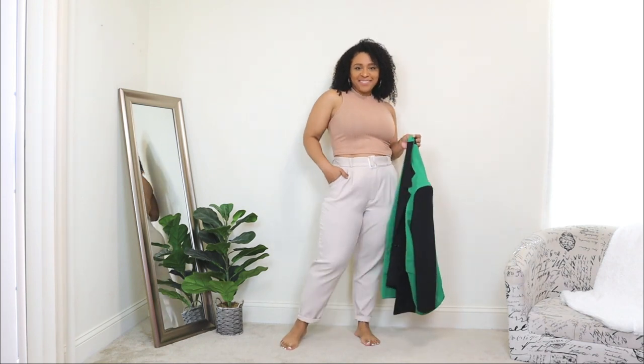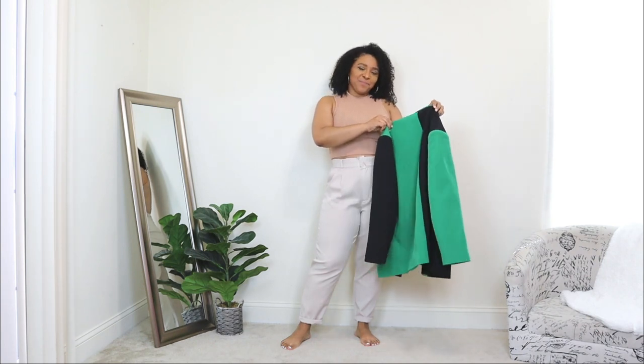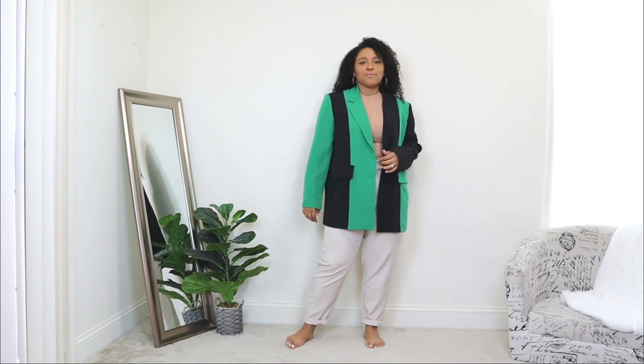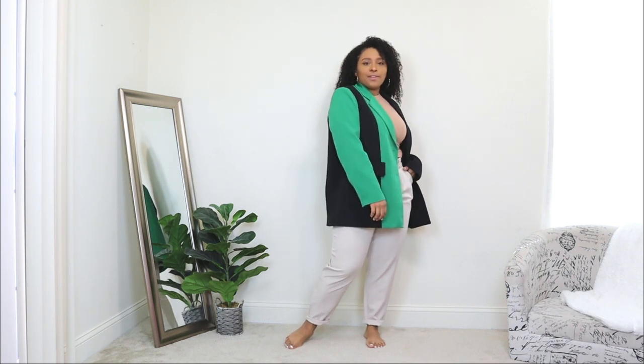The last way I'm showing you to color block is: when all else fails, you can buy a piece that's already color blocked for you. I'm starting with an all-nude base — nude trousers and a nude top — and adding a blazer that's already color blocked, mixed with green and black. If you feel very scared to color block but still want to try this trend, buying a pre-color-blocked piece means the work is already done for you. This blazer is one of my favorites — such a beautiful, rich green color that I've shared on this channel before.